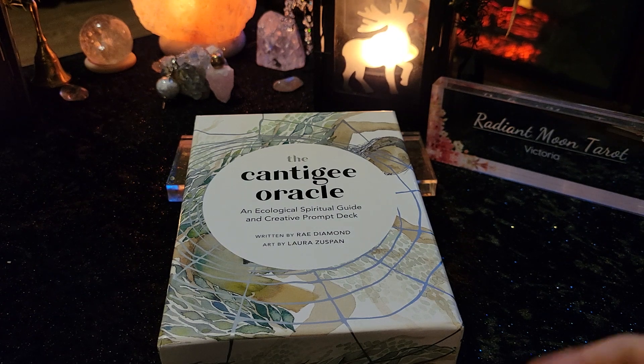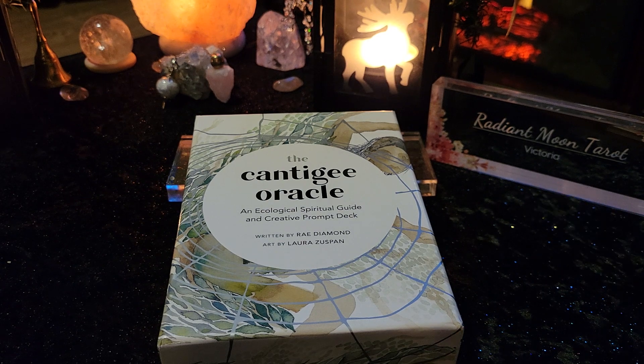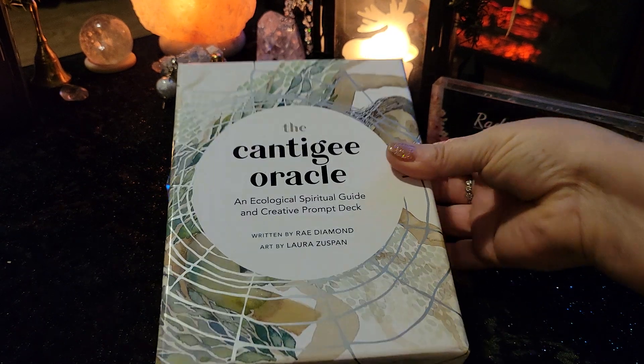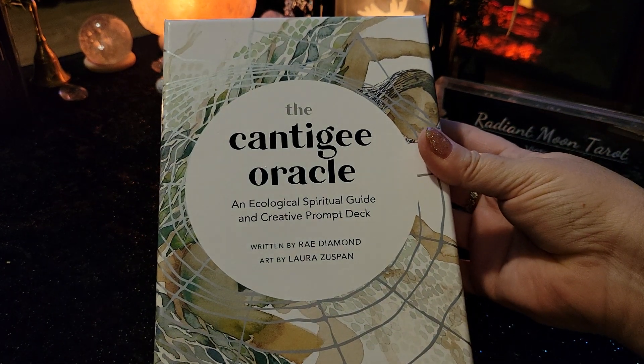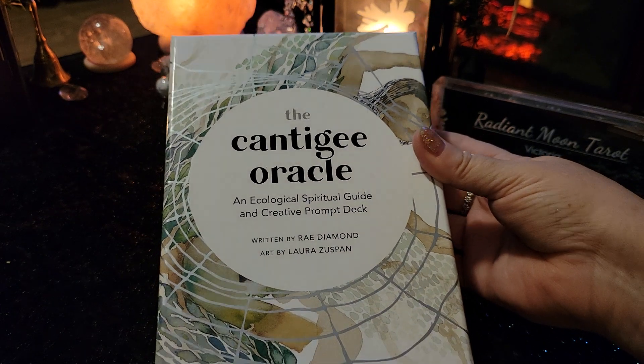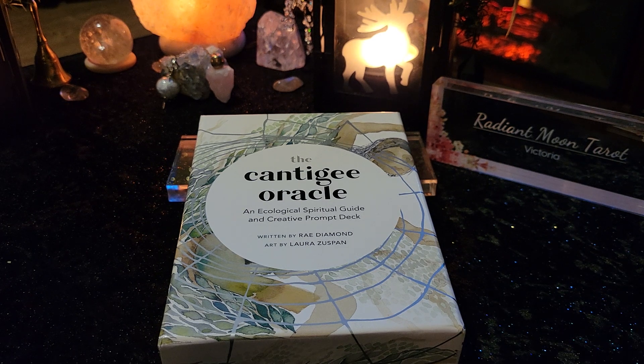Hey there, everybody. Welcome to my channel. My name is Victoria. This is Radiant Moon Tarot, and we are opening up a new deck today. What just arrived on my doorstep — we've got the Kantaji Oracle and Ecological Spiritual Guide and Creative Prompt Deck, written by Ray Diamond and art by Laura Zuspan. So this is awesome. I love getting gifts at my doorstep. It's always a good day.